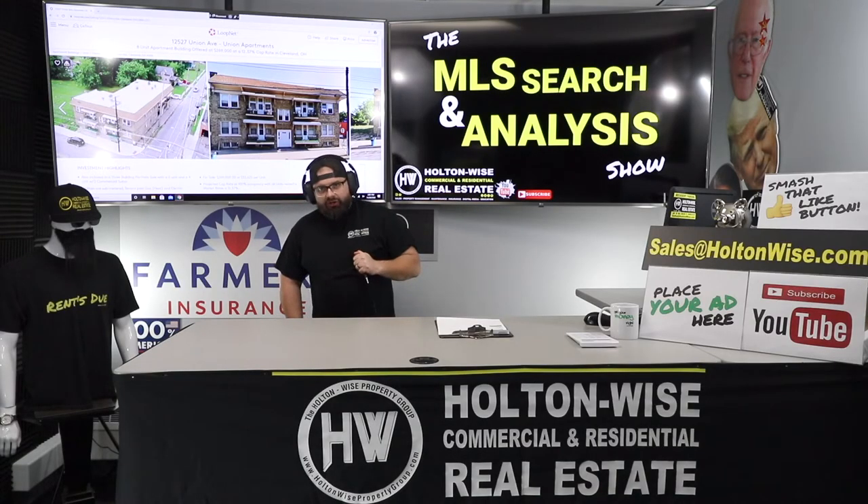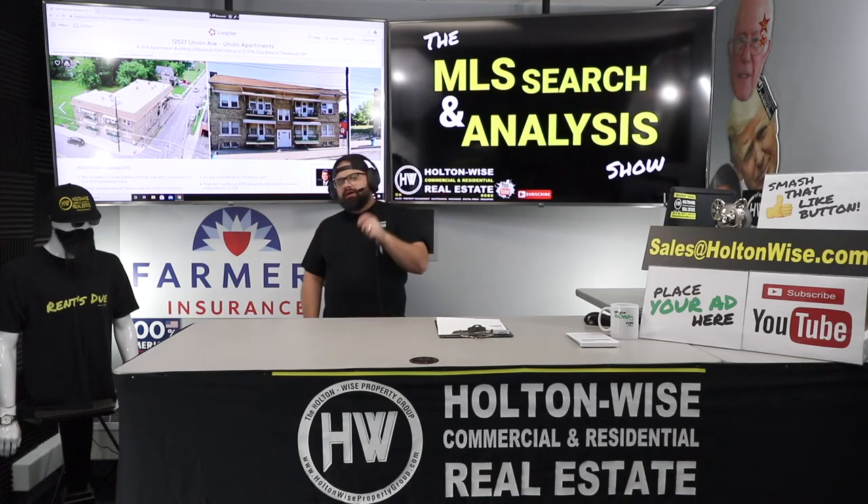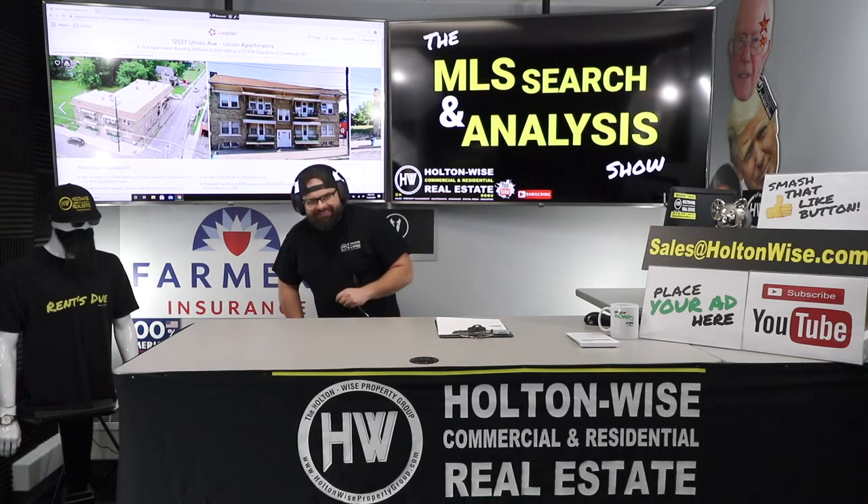That's all I've got for today's show, folks. Thank you for watching. If you're a new viewer, do me a solid and hit that subscribe button. Let YouTube's algorithm know you're finding a ton of value here on Holton Wise TV.